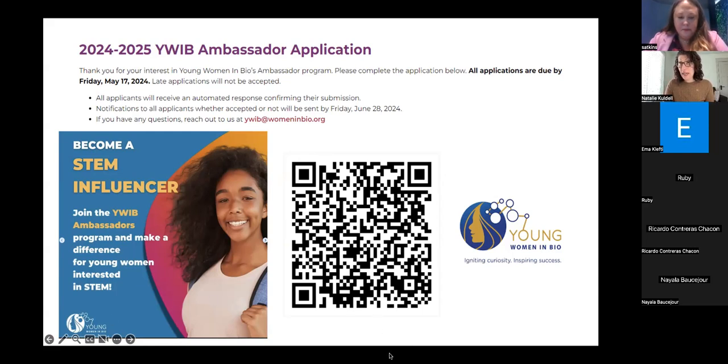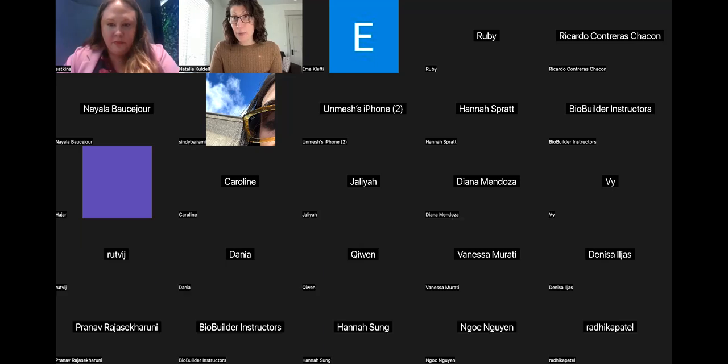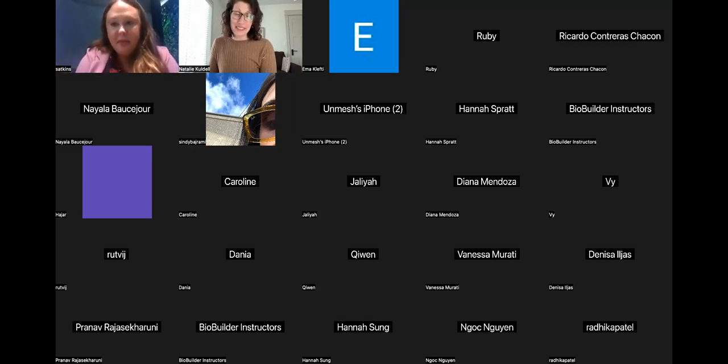I hope everyone who can apply to the YWIB ambassador program will do that. This has been wonderful, Samantha — thank you so much for taking some time out of your afternoon. I have people in the chat saying thank you so much. If there are additional questions or thoughts, feel free to email me and I'm happy to respond and share over email.